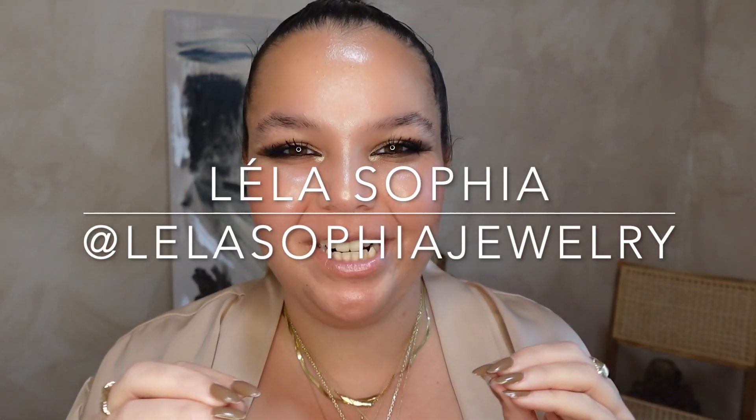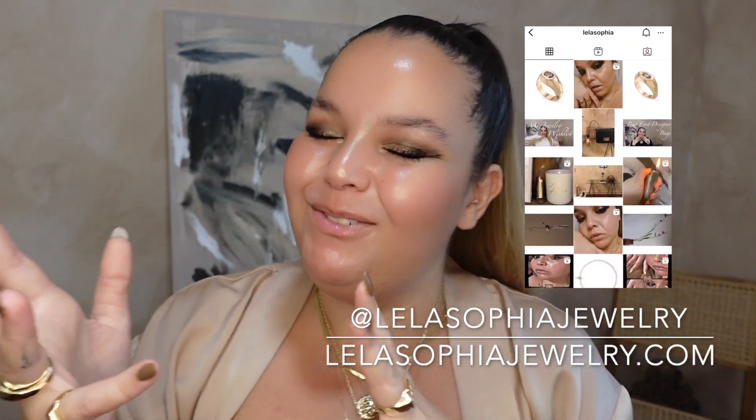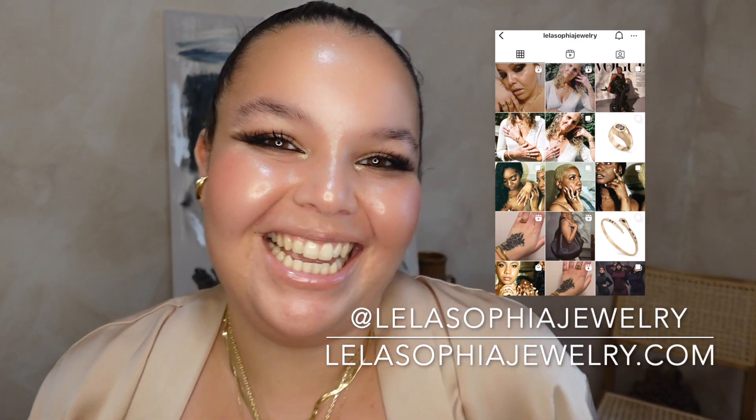Hi guys, my name is Layla Sophia. I am an artist and fine jewelry designer. If you like contemporary fine jewelry, luxury handbags, and all things interiors, then I have some fun videos for you. Make sure you like this video, subscribe to my channel, and follow me on Instagram at Layla Sophia Jewelry. I put out videos every Wednesday, Friday, and Sunday.